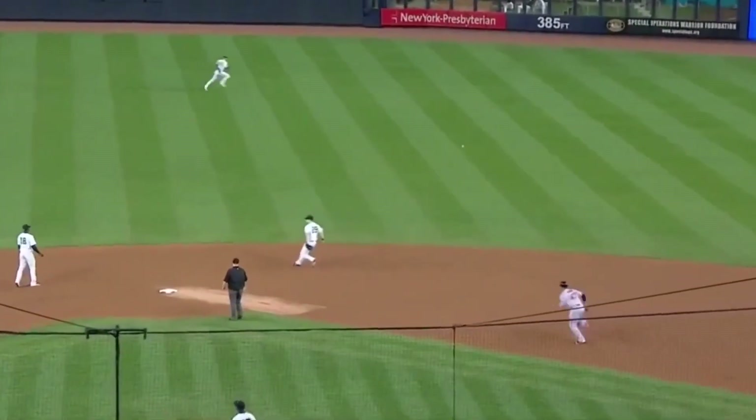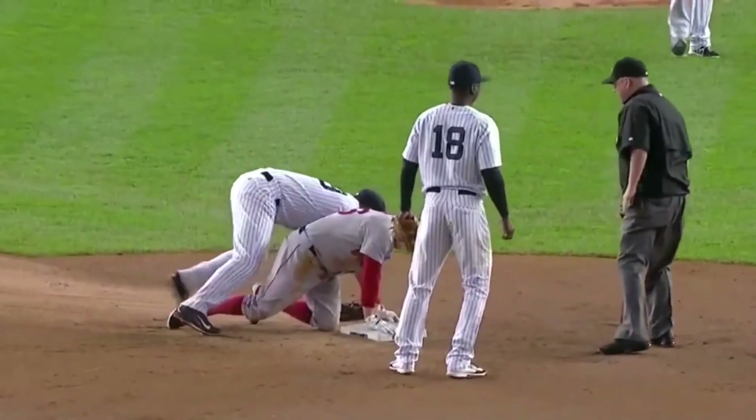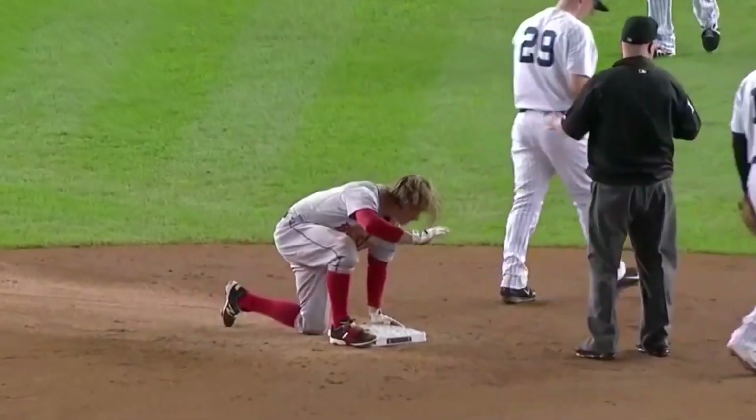This one is lined to right center field, a base hit for Holt. From third base comes David Ortiz. Holt into second, safely with a double, and the Red Sox take a 3-0 lead. Great hustle there by Brock Holt — it looked like it was going to be just a single.